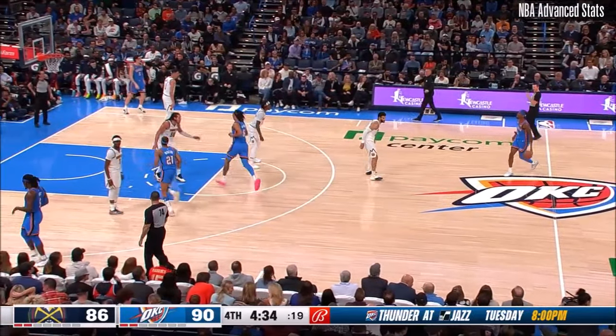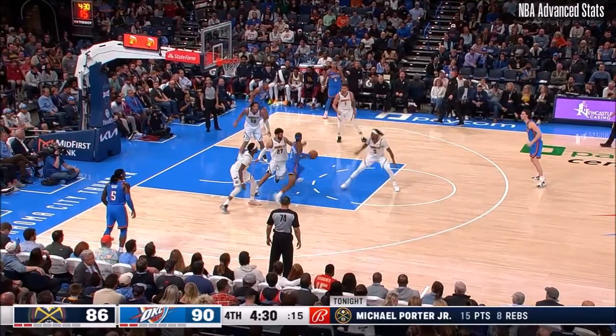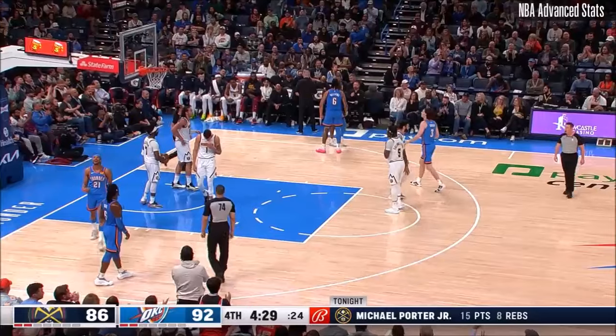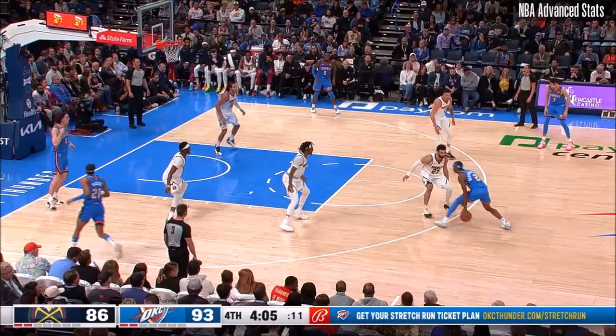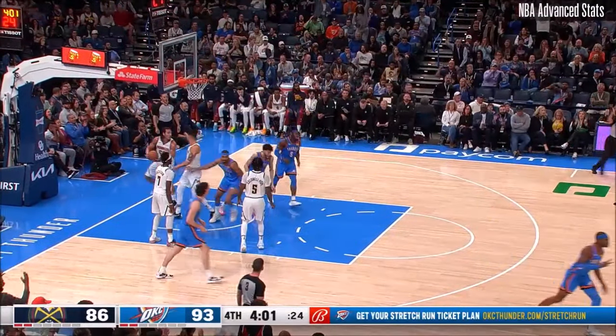He is single-handedly keeping Denver in this game. Shea spinning — foul — and able to bank it in. Got raked by Murray. Shea once again, trying to bend that Denver defense with a step-back three. SGA's got his second as he rips the course from three.